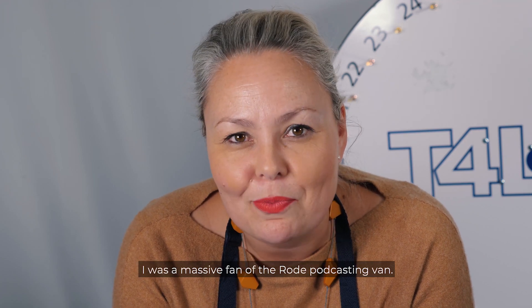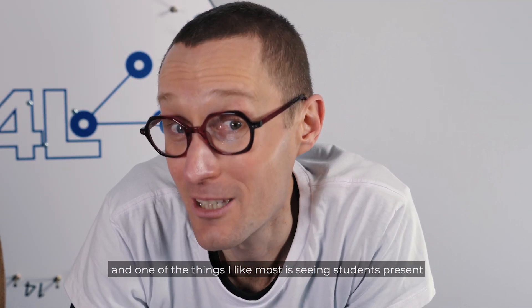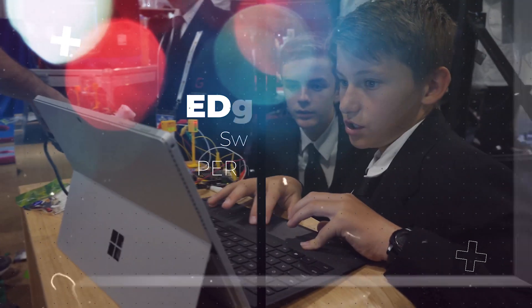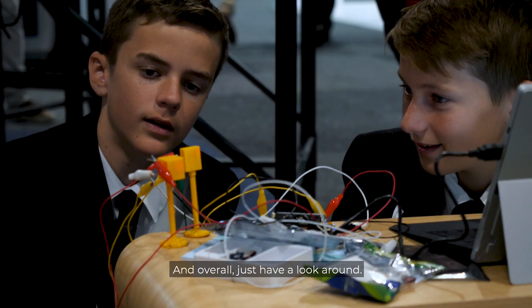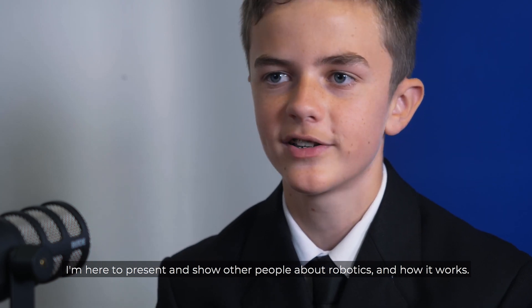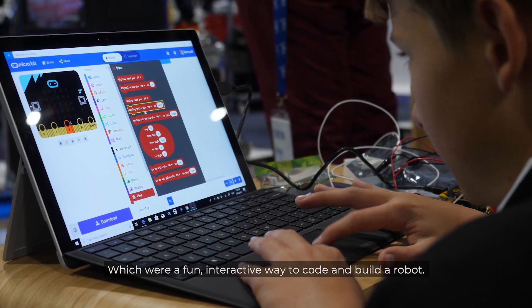Gosh Joe, you got around. I was a massive fan of the Rode podcasting van — I want one of those! There are so many different things going on at EduTech, and one of the things I like most is seeing students present and attend the expo. Let's take a look at EduTech from a student's perspective. Hi, my name's Kevin Cox. My name's Luke Holland. I'm here at EduTech to present about technology at our school and have a look around. I'm here to present and show other people about robotics and how it works. I did a little presentation with Luke and Taj — we presented about robotics at our school, using the Lego Mindstorm robots, which were a fun interactive way to code and build a robot.